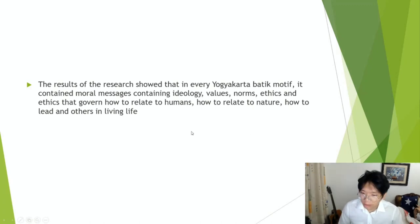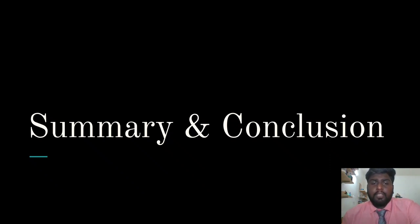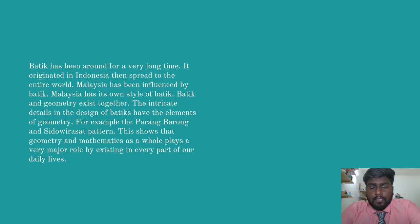That's it from me. Thank you very much for listening. Now let's take a look at the summary and conclusions of this assignment. Batik has been around for a very long time — it originated in Indonesia and spread to the entire world. Malaysia has been influenced by Batik and has its own style. Batik and geometry exist together; the intricate details in the design of Batiks have the elements of geometry, for example the Parang Barong and Sido-Wirasat pattern. This shows that geometry and mathematics as a whole plays a very major role in every part of our daily lives. Thank you.